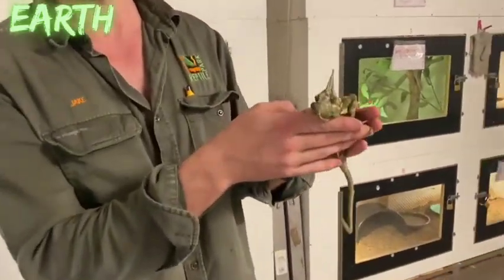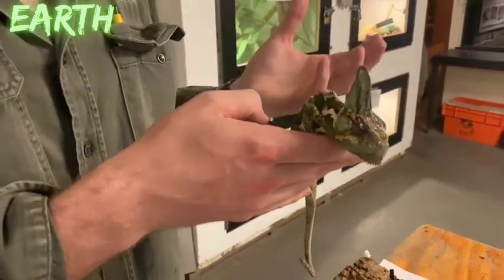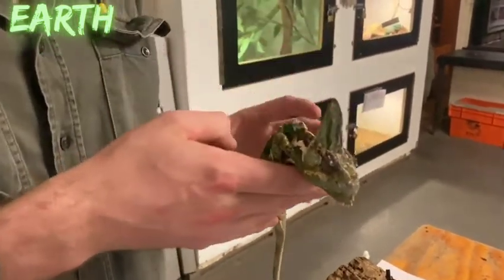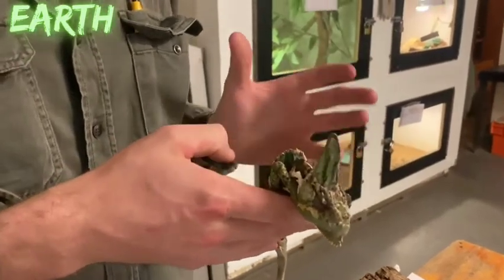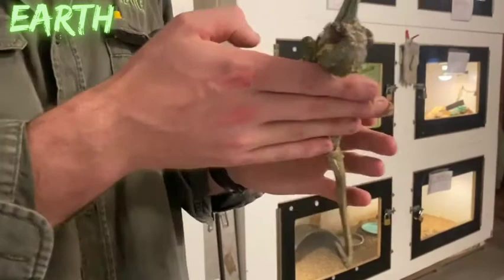Chameleons are incredible animals. They're found primarily in Africa and also in parts of Europe, and their stronghold is in Madagascar — the island of Madagascar off the southeastern coast of Africa.